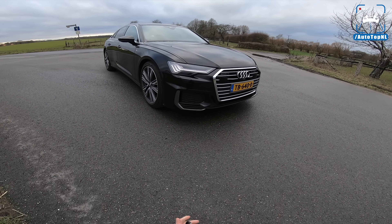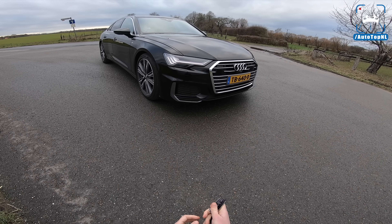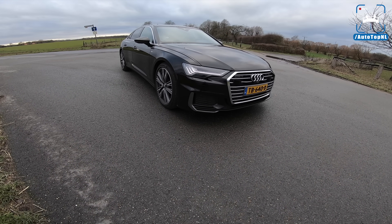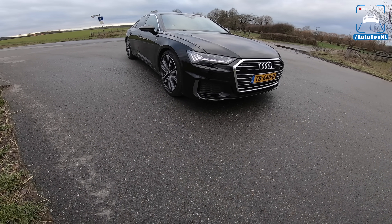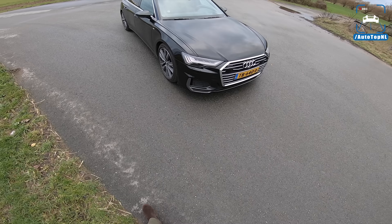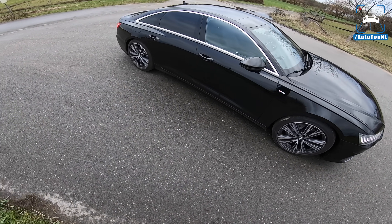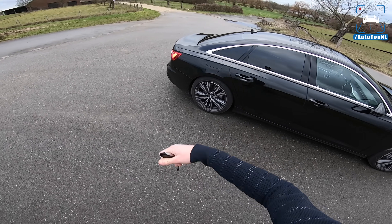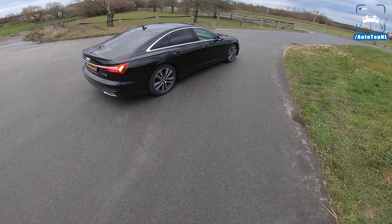What's up ladies and gentlemen, and welcome to this POV review by Autotop NL. My name is Max and today we are taking a look at this Audi A6 C8 limousine. We have driven the Avant, so the station wagon, a couple of weeks ago in the 40 TDI setup, and at the same time we drove an Audi Q8 50 TDI.